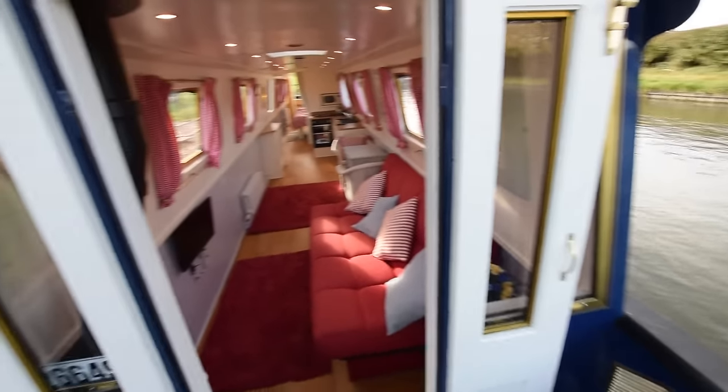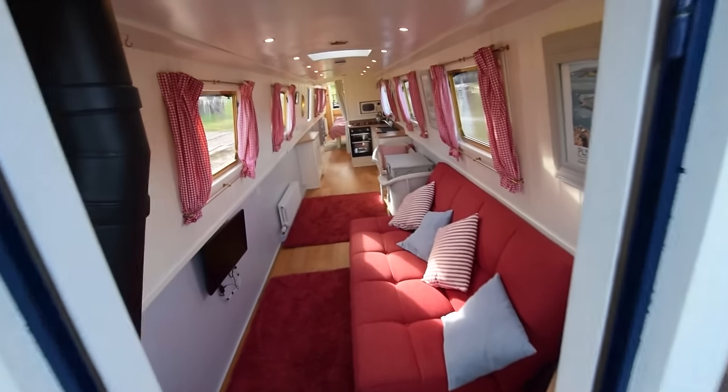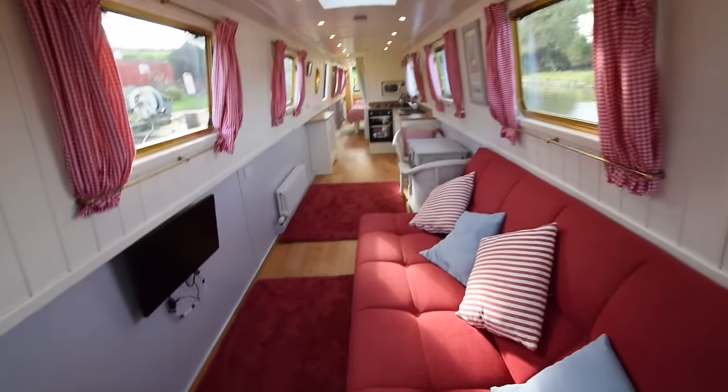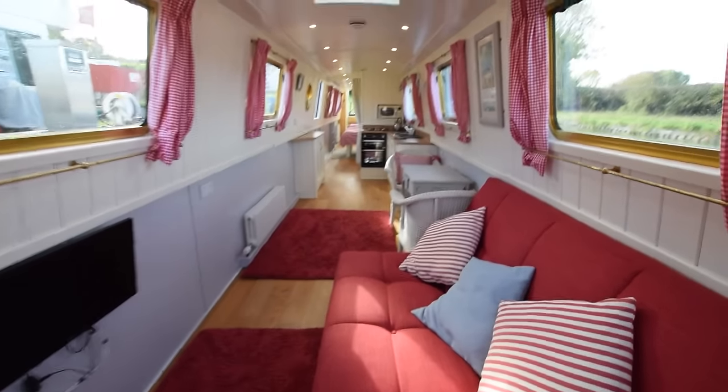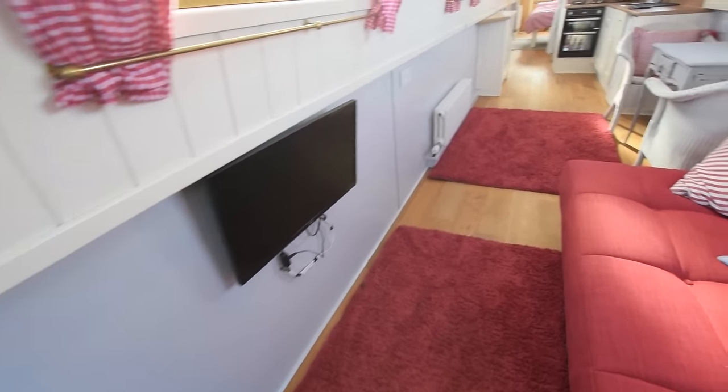The front doors are glazed, as are the bulkheads, so you can see how light and airy it feels. It's a huge saloon — 14 feet 11 inches long — really nicely done out. I love this boat.